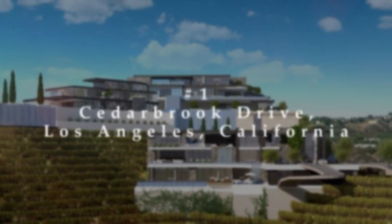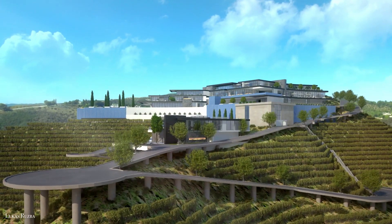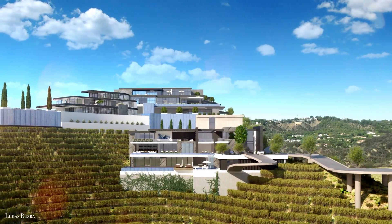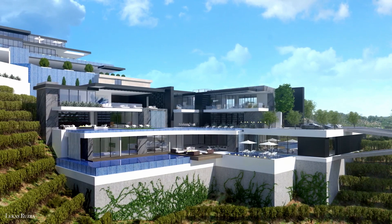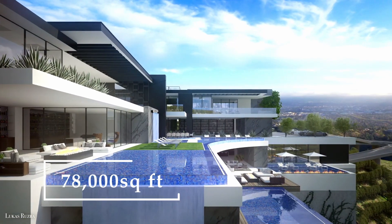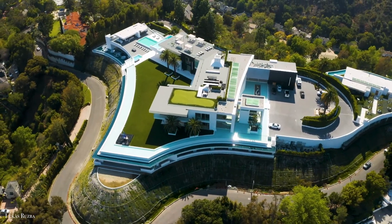Number 1: Cedar Brook Drive, Los Angeles, California. Once completed, this entry on our list will be the largest property ever approved in Los Angeles — it is still under construction right now. When the dust settles, the facility will measure 78,000 square feet, second only to Nile Niami's embattled The One.